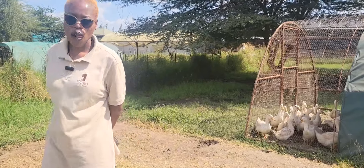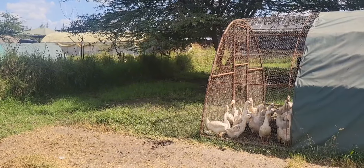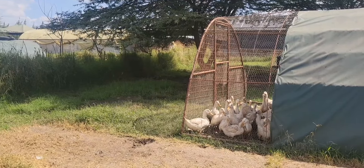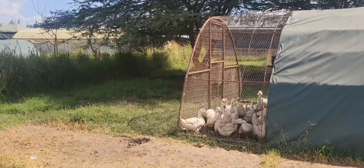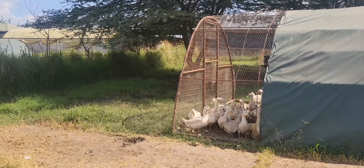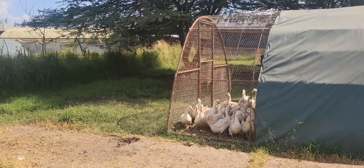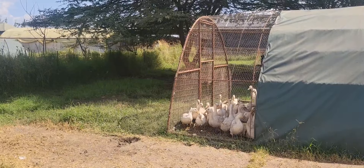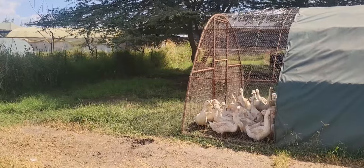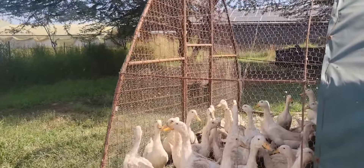Which kind of breed is this? This is a White Pekin breed. We selected the White Pekin because the meat quality is quite good, and a lot of customer preference is for the White Pekin compared to the colored ducks. This one is bred purposely for meat. However, if you want to breed for eggs, it's still a good quality duck — so it can do dual purpose: eggs and meat.